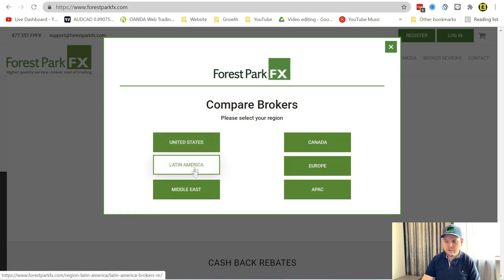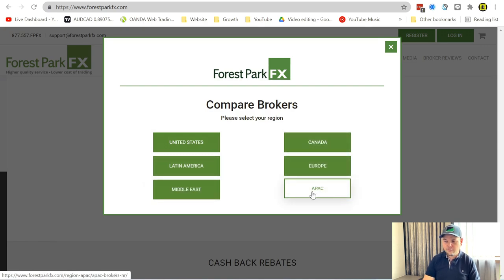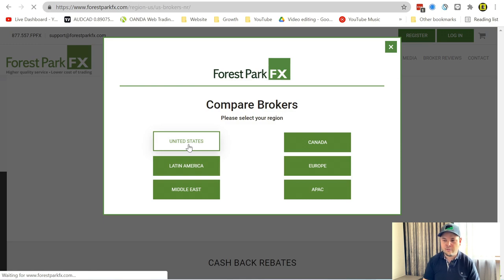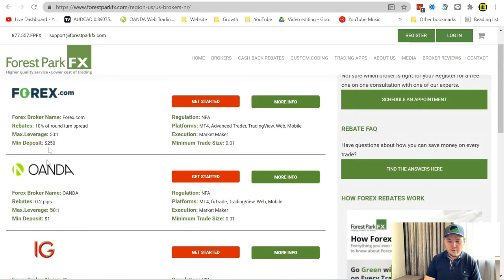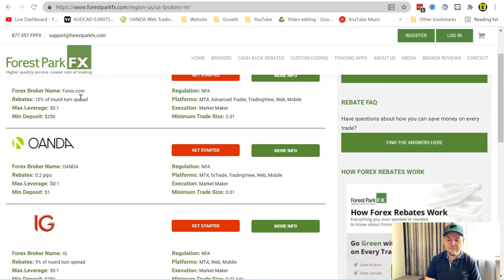Depending on the country you're in, just click on it. For example, United States — most of you on this channel reside in the United States. You'll get a list of brokers, and these are all regulated, so you have no worries putting an account with them. The guys at Forest Park FX screen them and go through a lot of different compliance checks. Here you see three brokers: Forex.com, Oanda, and IG. They all have 50 to 1 leverage because that's the rule in the US — any broker giving you more than that is a scam.